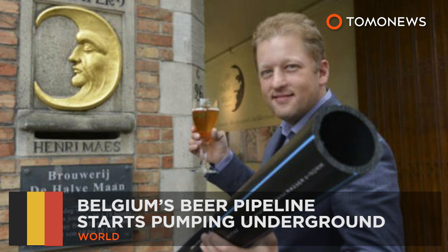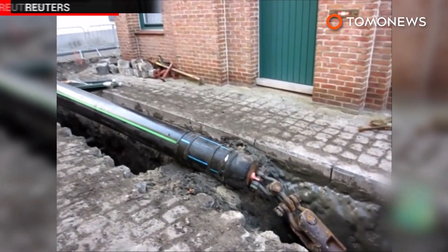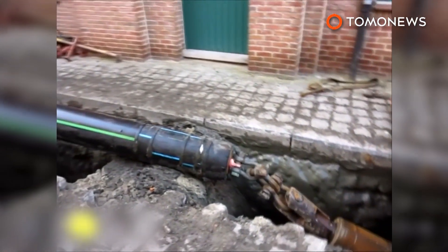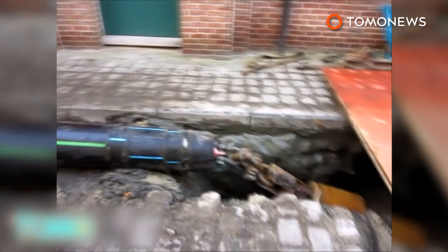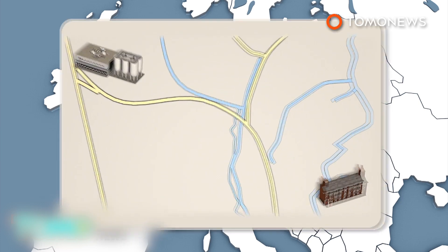Belgium's beer pipeline starts pumping. Belgium's beer pipeline officially started operating beneath the ancient city of Bruges on September 16th. The two-mile beer pipeline originates from the de Hoffmann Beer Brewery in the city center of Bruges to a bottling plant out of town.